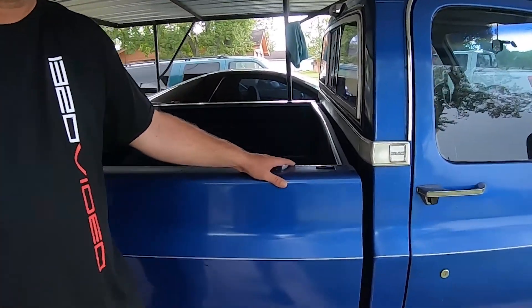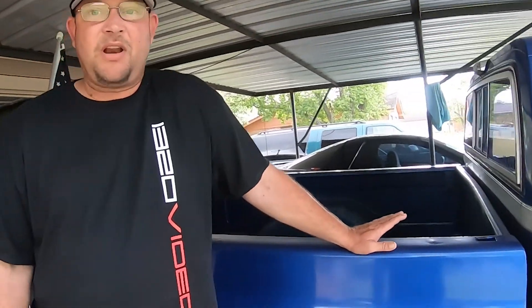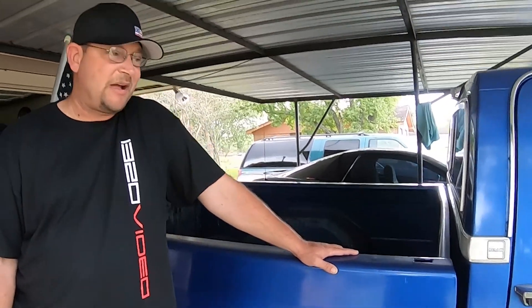Jonathan Jay named this little Jimmy — the race truck. So it's the race truck, it's Little Jimmy. We're going with a big block in it, we're going to put some power down.